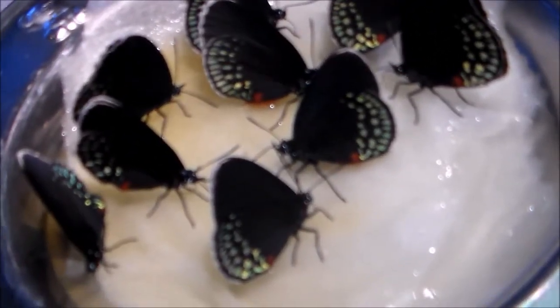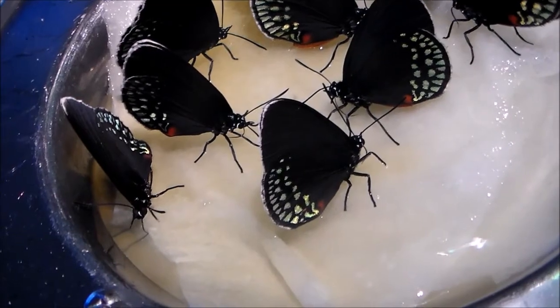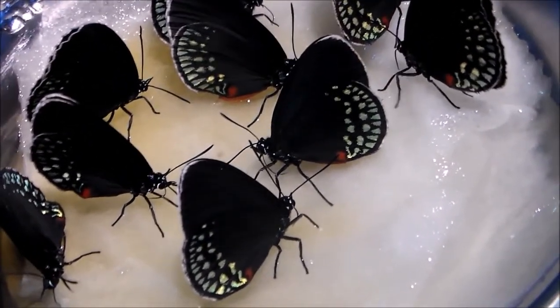Well, thank you for watching and I hope you enjoy this footage of these beautiful butterflies.